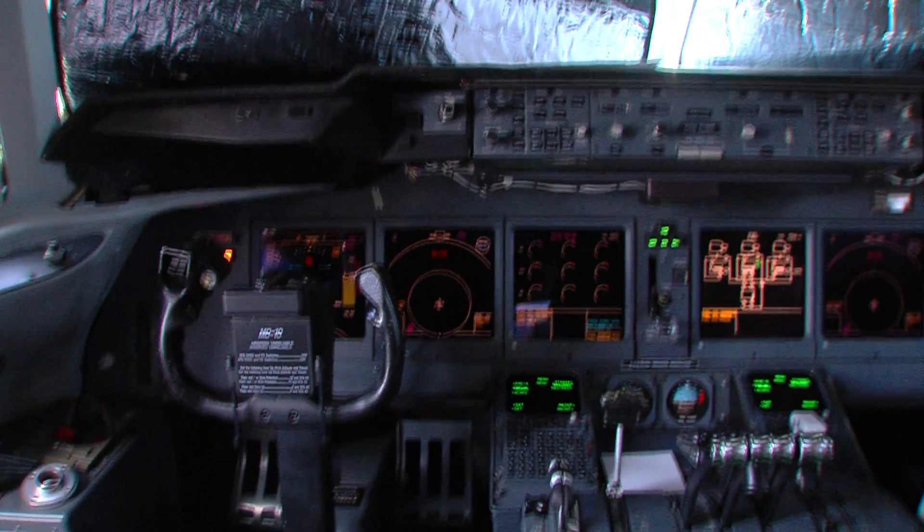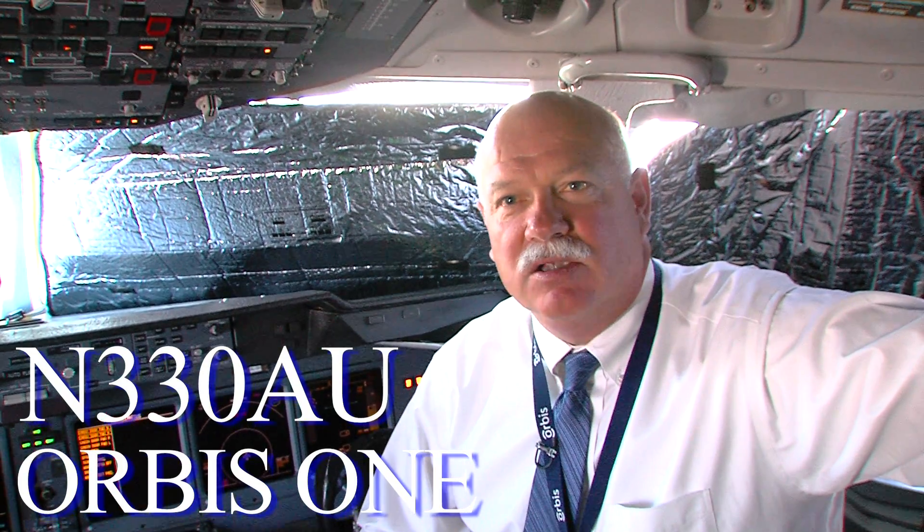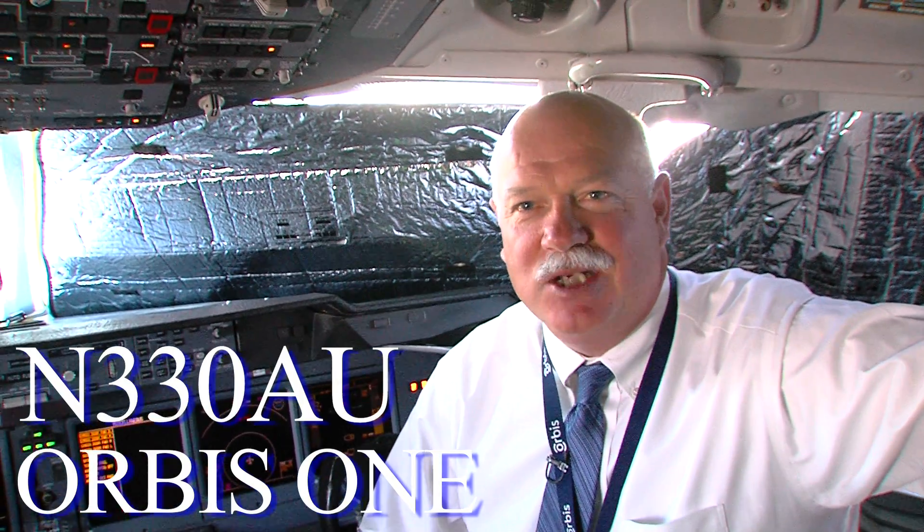It is ADS-B out. We are actually in the process of upgrading our TCAS computer, which will increase ADS-B capability, but right now it's ADS-B out. You can go on flight watch and watch us there as well. The tail number is November 330 AU, or Orbis 1 is our call sign. So if you see us rolling around the world, we're on to our next location.